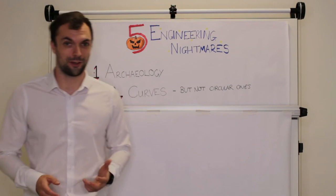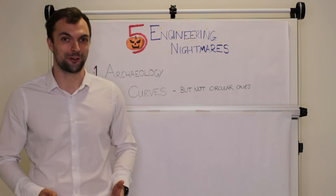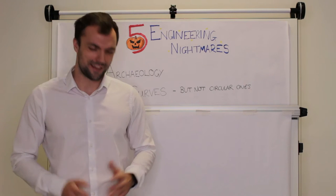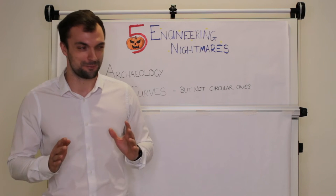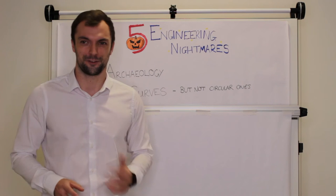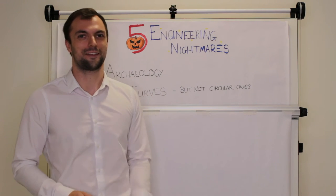Next in the list of nightmares is curves — and I'm not talking about circular ones. I'm talking parabolas and second-order curves. There are highways engineers watching who are laughing — second-order curves, they do that all the time. But for those of us who are used to working with straight lines, curves can be a real nightmare to set out on site. I've seen some jobs with lines of piles that have not a straight line in sight, curved all the way from one side of the site to the other.